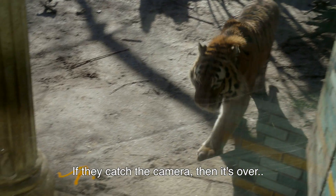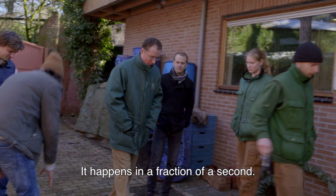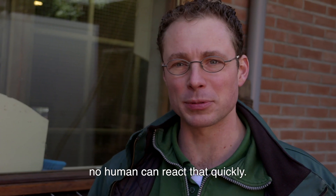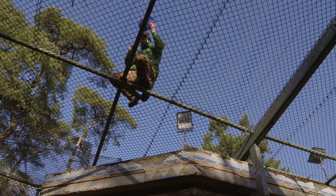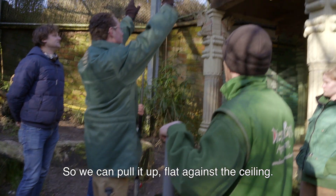Als ze de camera te pakken krijgen dan is het gelijk klaar. Dit gaat in een fractie van een seconde. Dit zijn echte roofdieren, zo verschrikkelijk snel dat daar als mens niet op te reageren. En daarna zo verschrikkelijk krachtig dat er binnen een paar seconden klaar mee is — dat we uiteindelijk omhoog trekken en slag tegenop blijven.